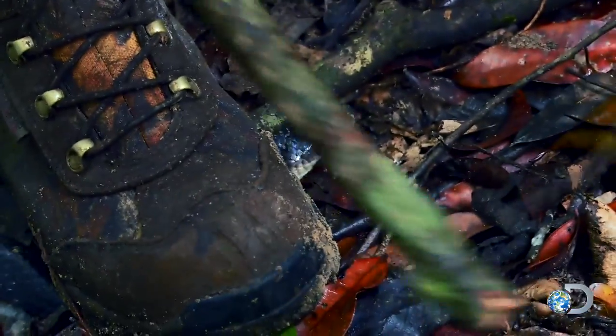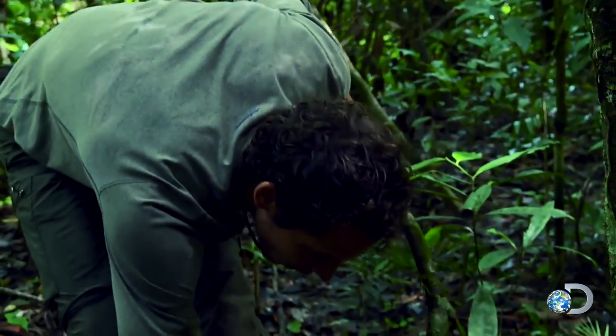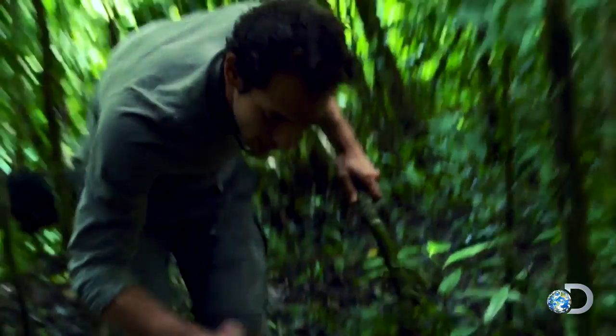So this is not a venomous snake, I don't think. Yeah, it doesn't have the triangle shape. OK, got it, I got it. Whoo!